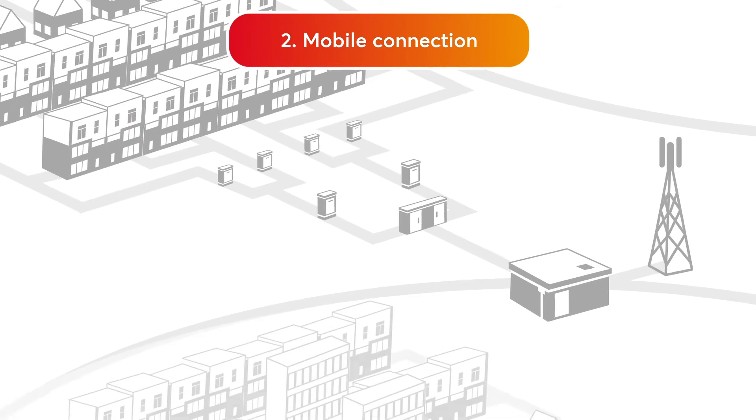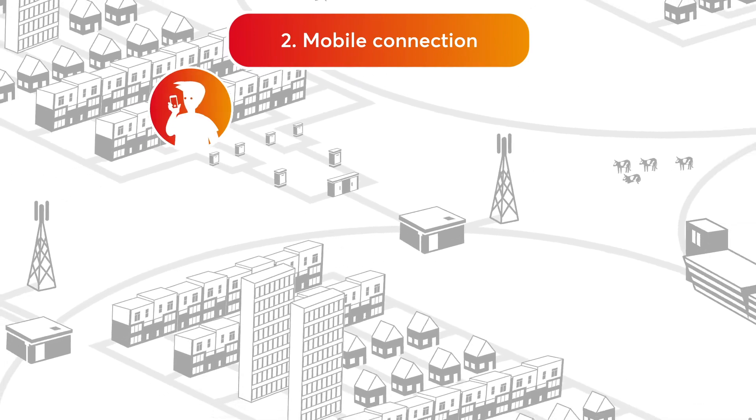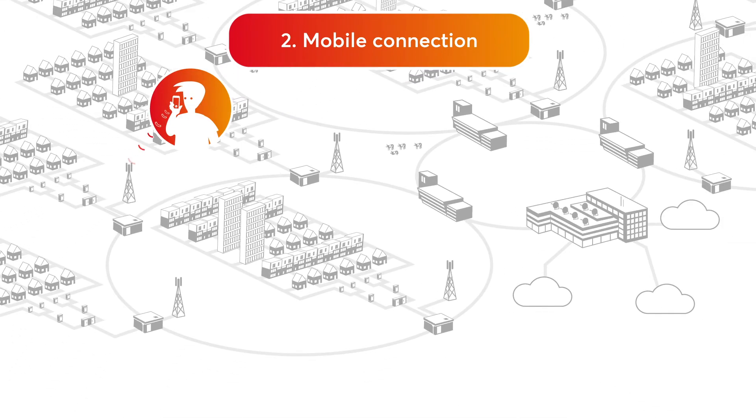In this second example, we'll follow a customer making a call using his mobile phone. Using radio waves, the phone establishes contact with the nearest antenna. Then the signal goes straight into the ground.